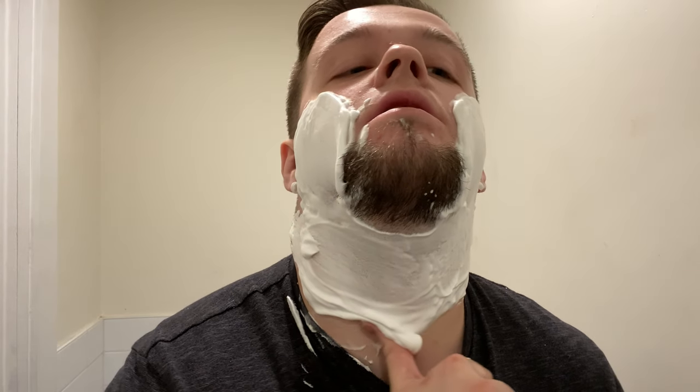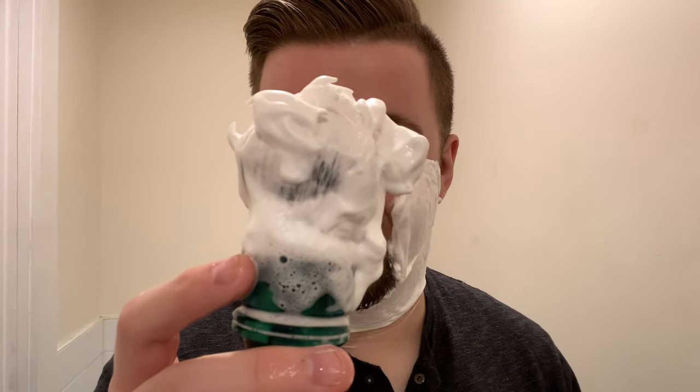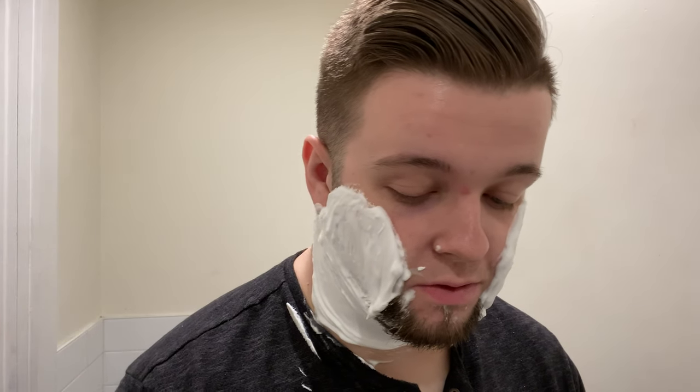My first shave here was with a different soap and honestly it didn't lather anything like this. We're going to keep adding a bit more water — a couple more applications — and I think we'll be ready to shave. I just don't want to end up with dry lather.